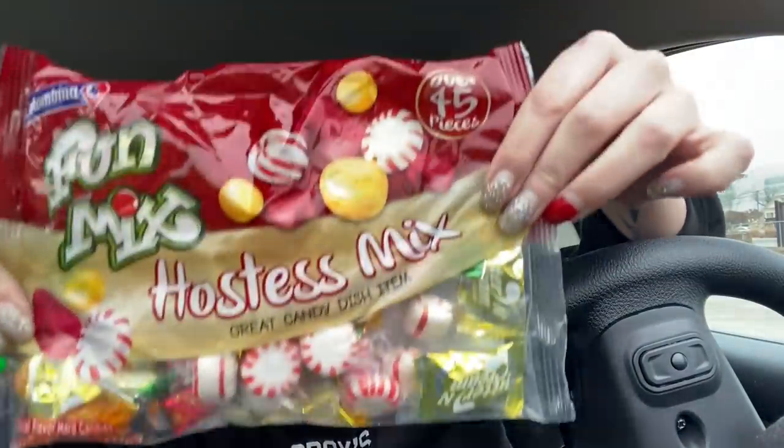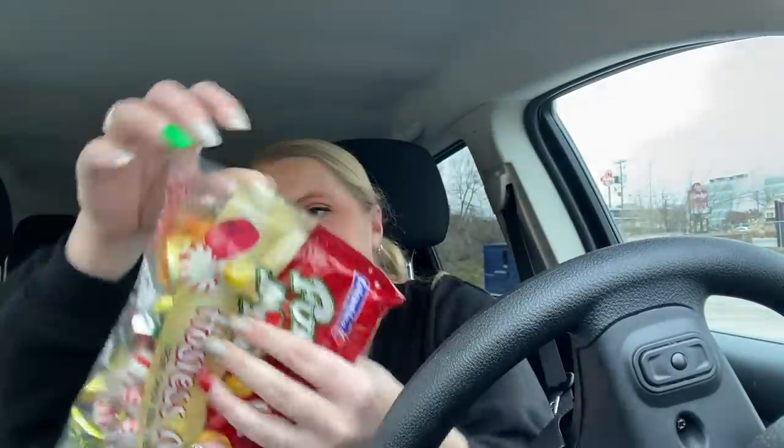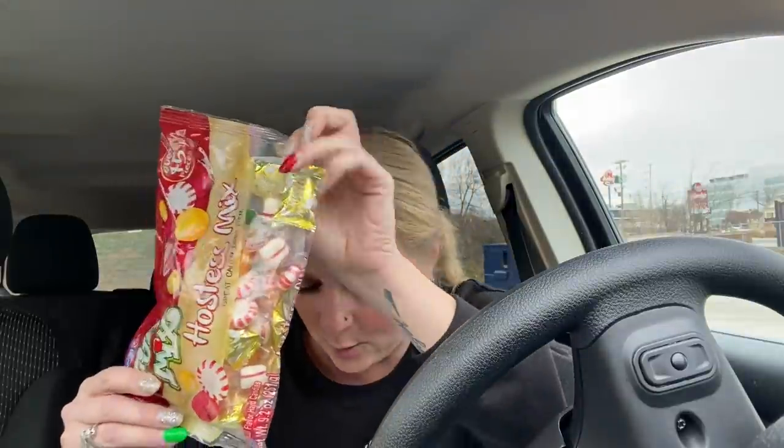Look at all this candy you get. You get starlight mints, butter toffee, butterscotch, strawberry candies, and soft mints. These little candies remind me of church - back in the day when you're a kid looking for candy and you hear the rattling of paper. Yes, totally reminds me of that.